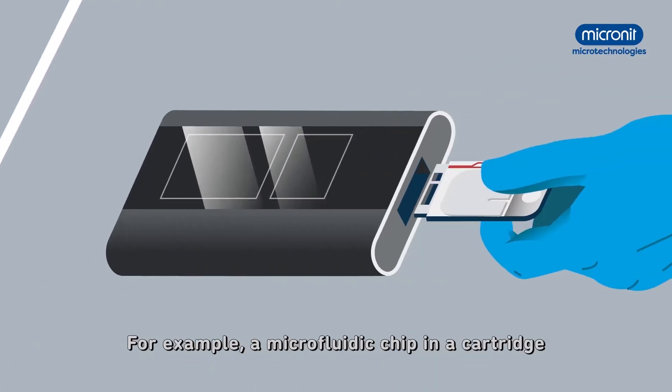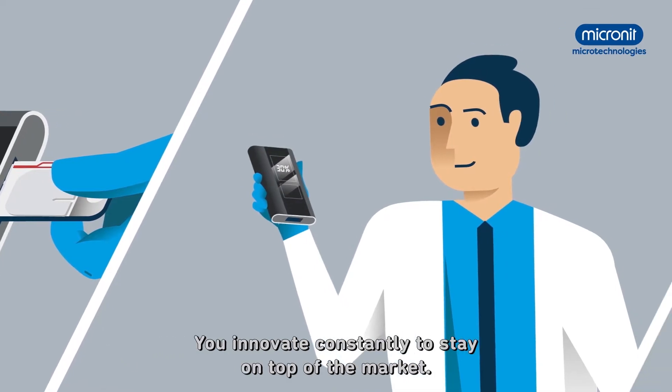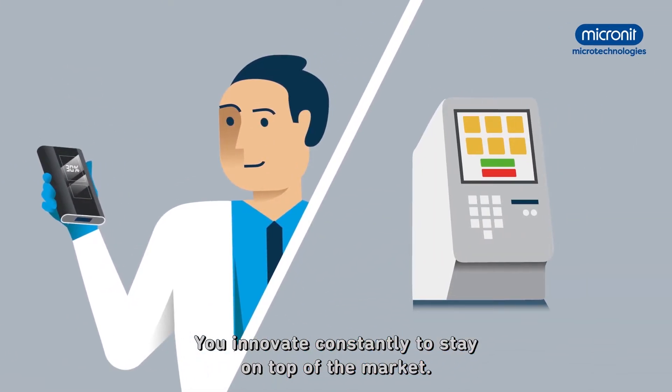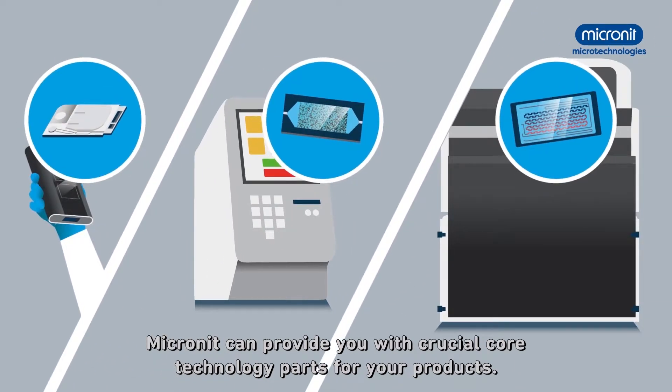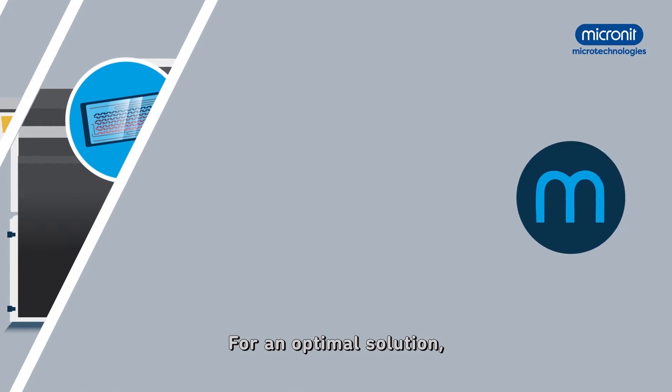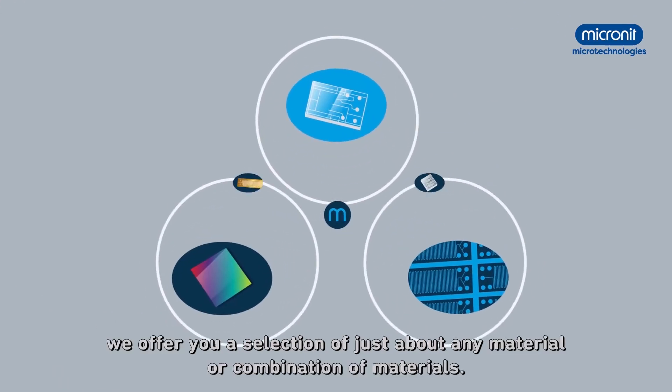For example, a microfluidic chip in a cartridge generates accurate, quantitative results within minutes. You innovate constantly to stay on top of the market. Micronit can provide you with crucial core technology parts for your products. For an optimal solution, we offer you a selection of just about any material or combination of materials.